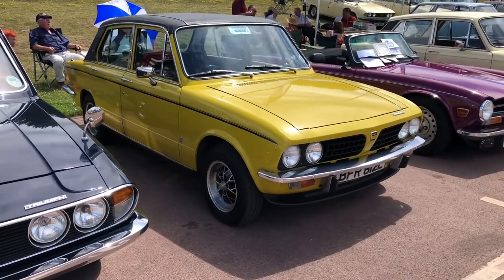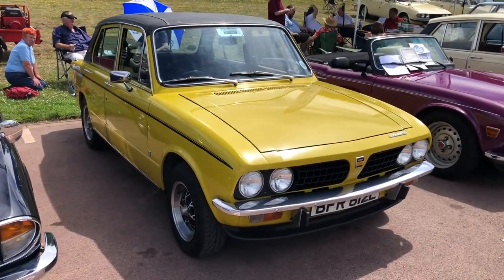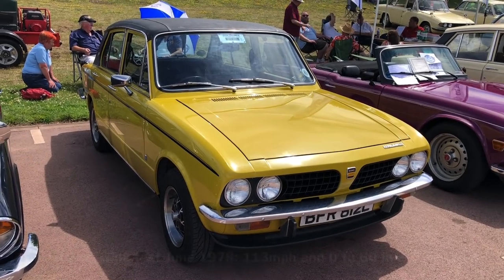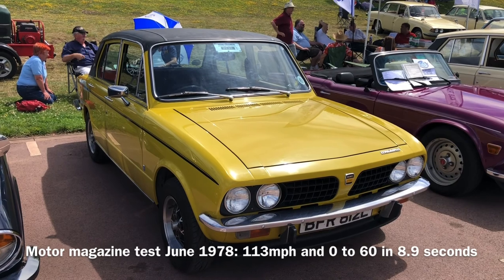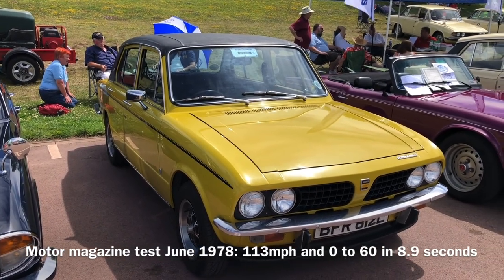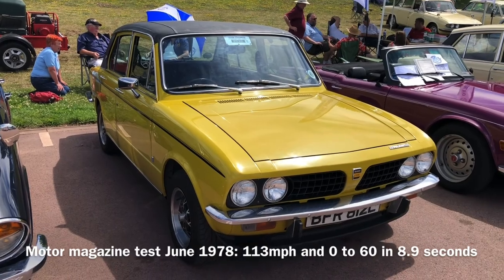One of the first 16-valve engines, actually — innovative in that it was developed by Triumph. These were quick cars; I think something like 160 miles an hour top speed, or maybe more I seem to remember, and certainly a potentially world-beating car.